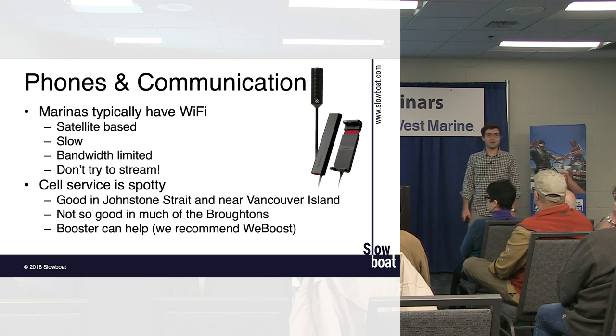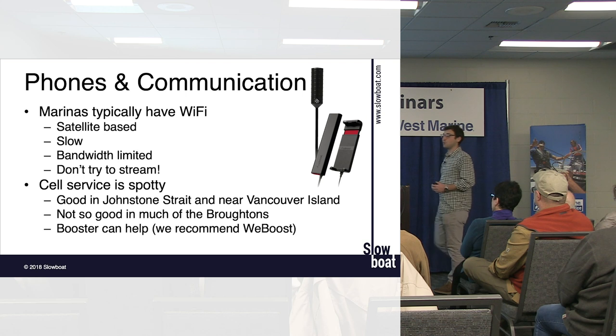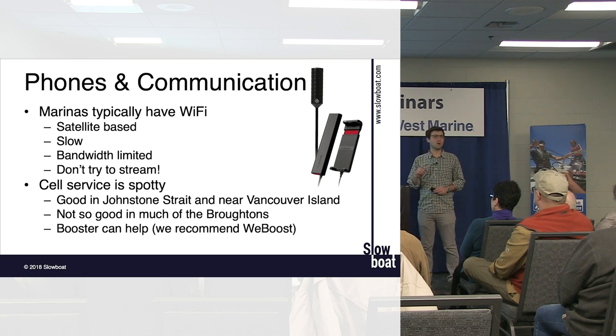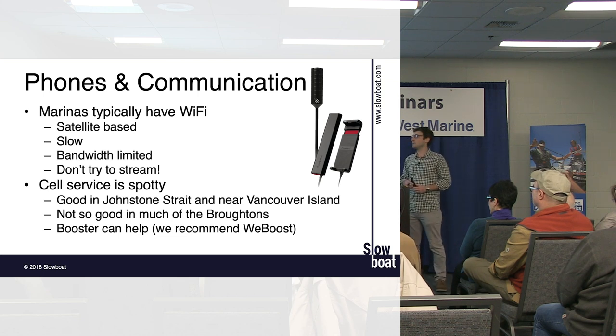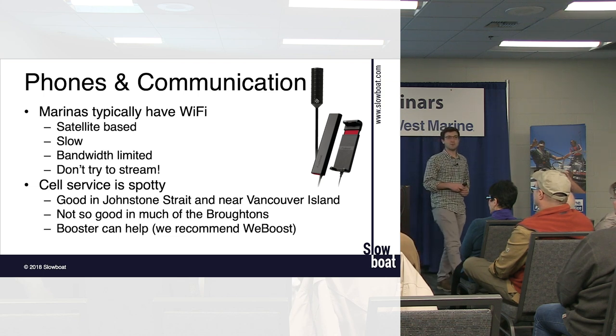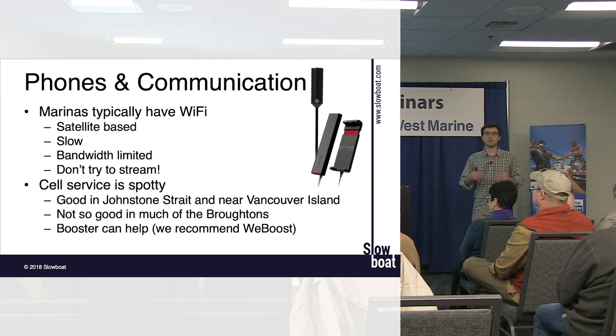Canadian fuel typically doesn't have ethanol in it. The gasoline at fuel docks in Canada has dye — it's a funny color — but we've never had issues with Canadian gas. If you have a gas-powered outboard, make sure you run it before you leave. Small outboard carburetors tend to gum up over winter, and it's much easier to deal with at home than when you're underway and the dinghy won't start. Run and test all systems a week or two before your departure so you have time to fix anything that isn't working.